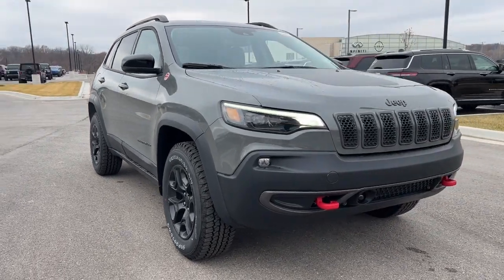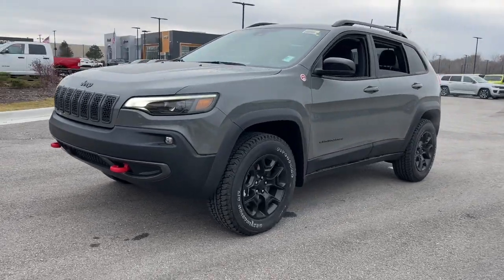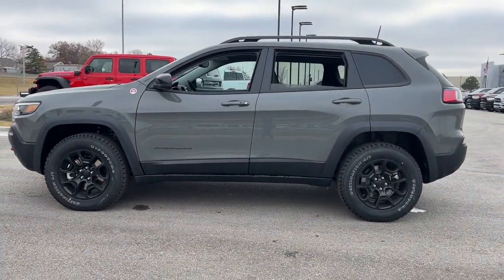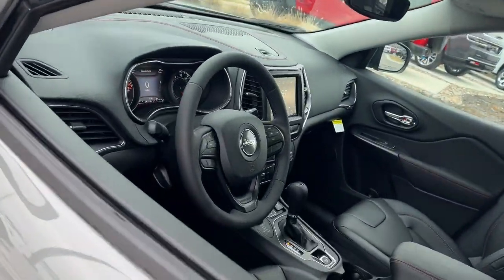Get a feel for the 2022 Jeep Cherokee. The Cherokee delivers refined comfort, state-of-the-art technology to keep you safe, connected, and entertained. Ample cargo capacity and rugged all-terrain capability.